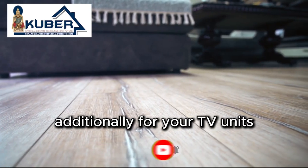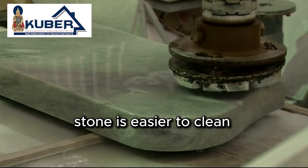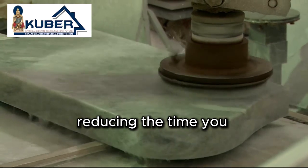Additionally, for your TV units, consider using stone tops instead of laminate. Stone is easier to clean and more durable, reducing the time you spend on maintenance.